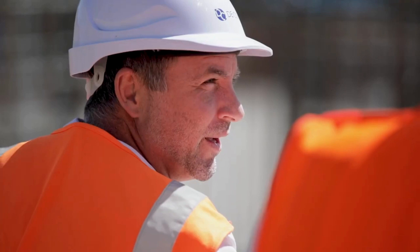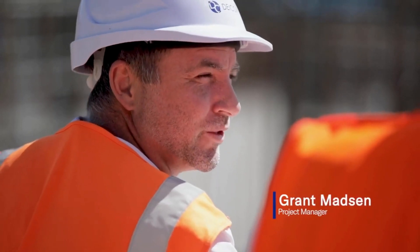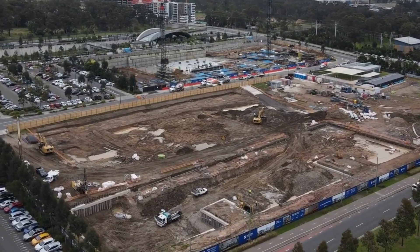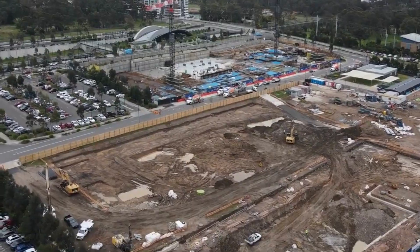My name is Grant Madsen and I'm the project manager at Tallalong Site 2. Tallalong Site 2 consists of 336 apartments, a purely residential project with no retail, approximately 500 metres from Tallalong Metro Station.